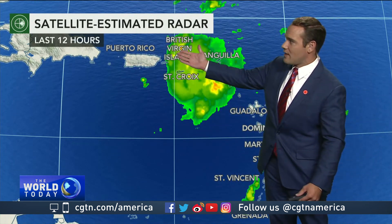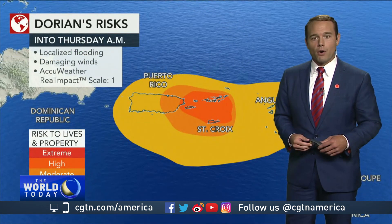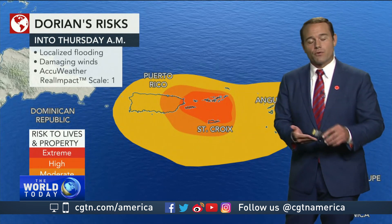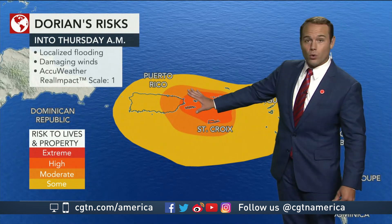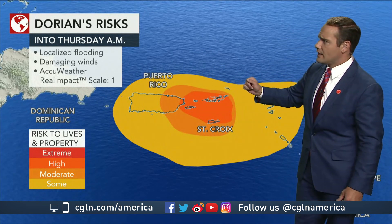We're talking several inches of rain that have moved across the Virgin Islands and are now moving in towards parts of Puerto Rico. The greatest impacts, of course, are to property and lives — we always tell you to heed those warnings. Impacts will be pretty strong across the Virgin Islands and towards eastern Puerto Rico, with localized flooding and damaging winds.